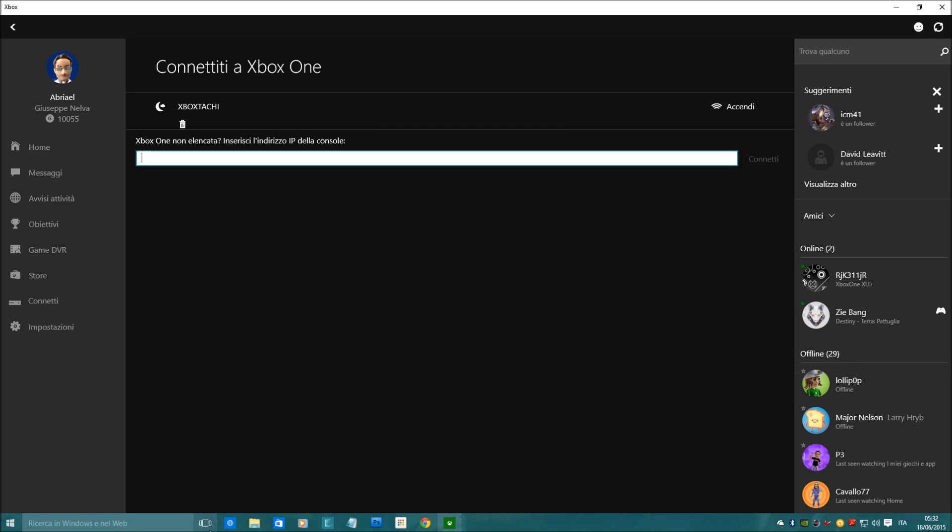Hello everyone, I'm Giuseppe from DualShockers.com and today we are going to look at one of the new features of Windows 10, and that's streaming from Xbox One.